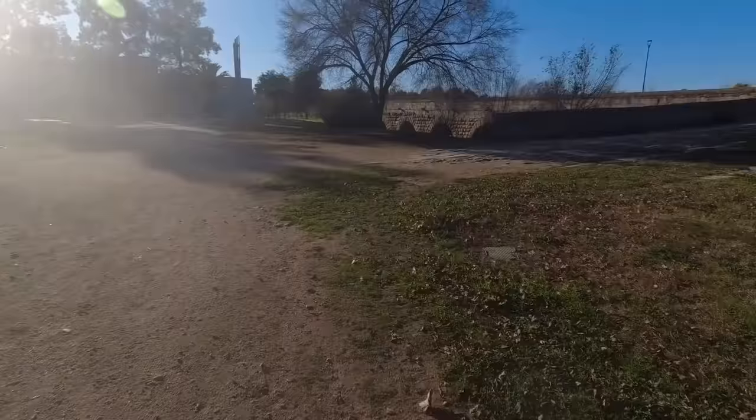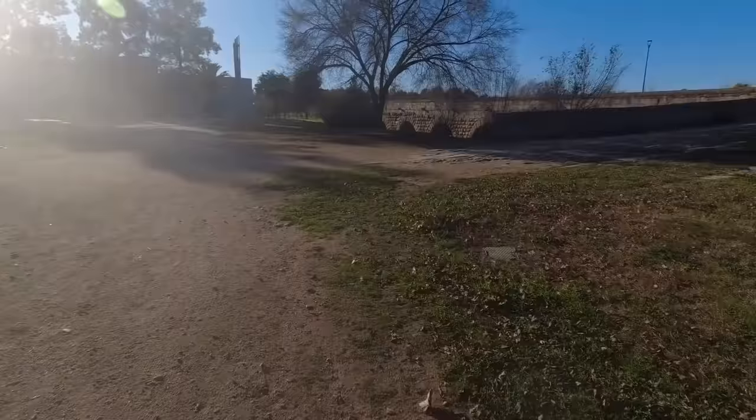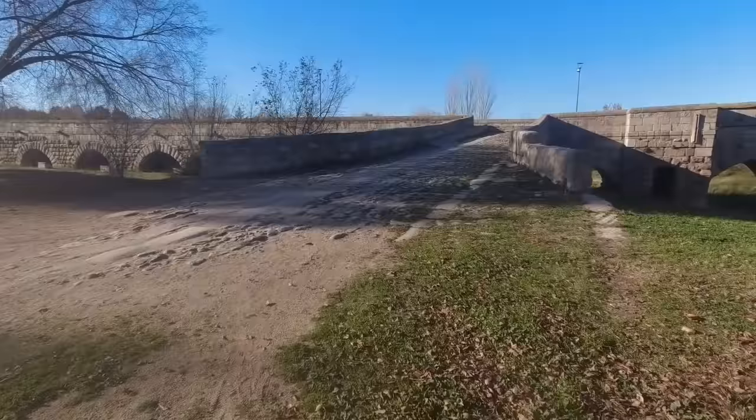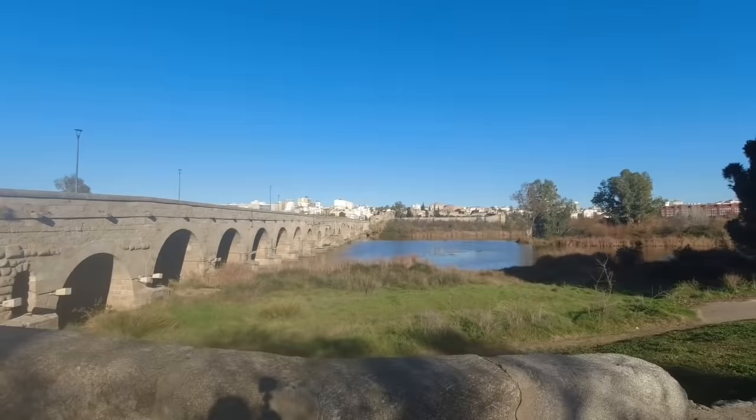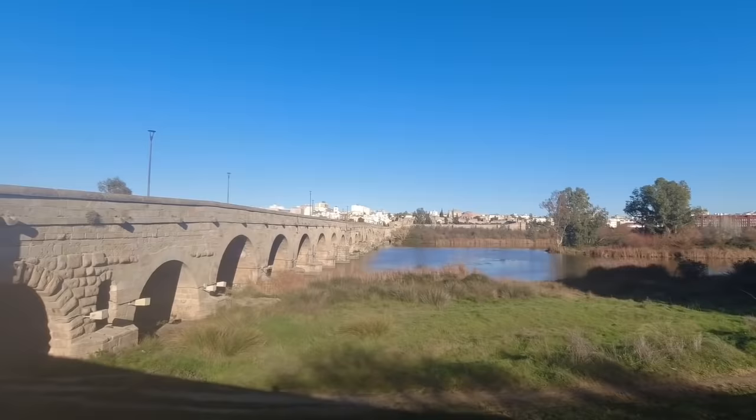The Roman roads were served by thousands of bridges. Hundreds of these have survived to the present day, and a remarkable number still carry traffic. One of the most impressive, pictured in this video, is located in Merida, Spain — the Roman Emerita Augusta. At 790 meters, this is the longest extant Roman bridge, and it was used by traffic until 1991.